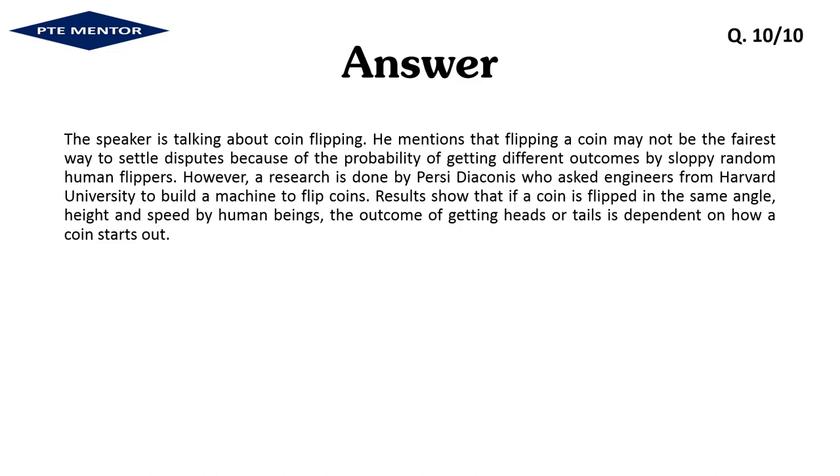The speaker is talking about coin flipping. He mentions that flipping a coin may not be the fairest way to settle disputes because of the probability of getting different outcomes from random human flippers. However, research done by Percy Diaconis, who asked engineers from Harvard University to build a machine to flip coins, shows that if a coin is flipped at the same angle, height, and speed, the outcome of getting heads or tails is dependent on how the coin starts out.